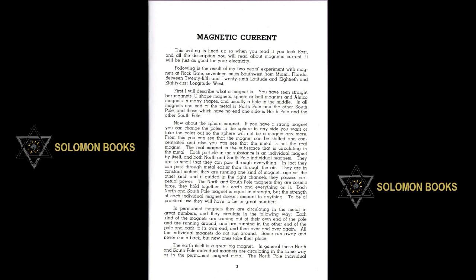First, I will describe what a magnet is. You have seen straight bar magnets, U-shaped magnets, sphere or ball magnets, and Alnico magnets in many shapes and usually a hole in the middle. In all magnets, one end of the metal is North Pole and the other South Pole, and those which have no end, one side is North Pole and the other South Pole.